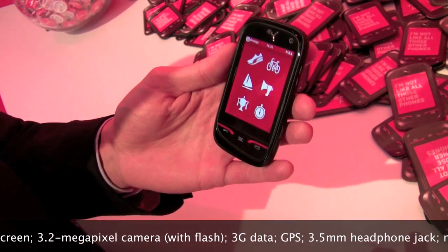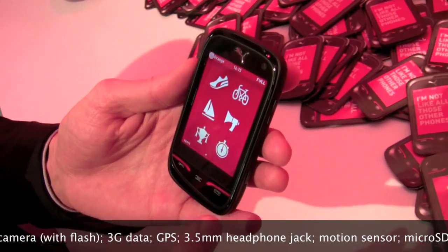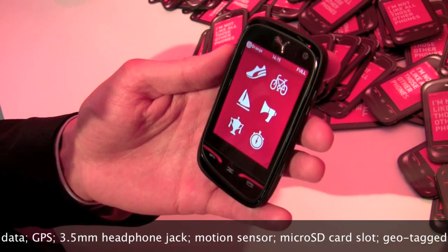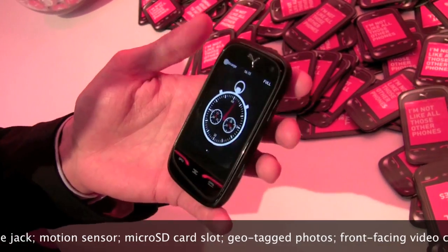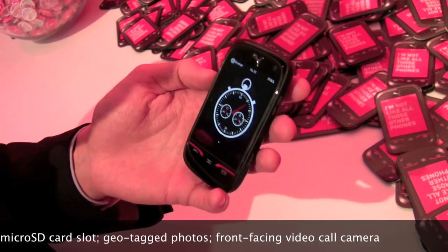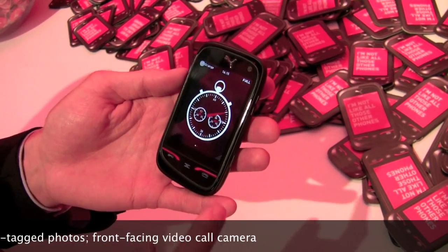Another example of the Puma spirit in sports is the stopwatch. Again, with this analog feel, you can press the buttons immediately. It's clearly a phone packed with features but with a much different personality than what you're used to seeing. It's the Puma paw all through it.